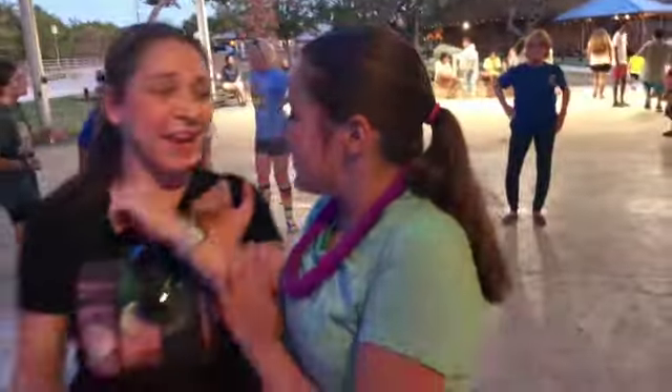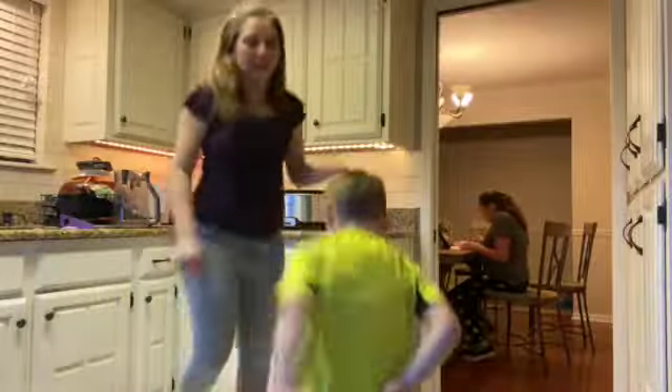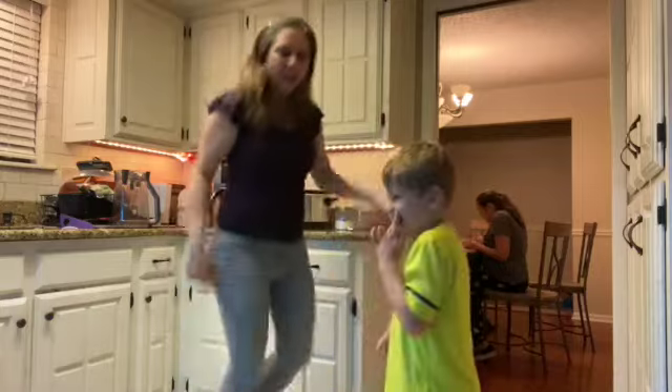The mom is holding her boy. Mom. The mom is dancing with her daughter. The mom is dancing with her son. One more time — mom.